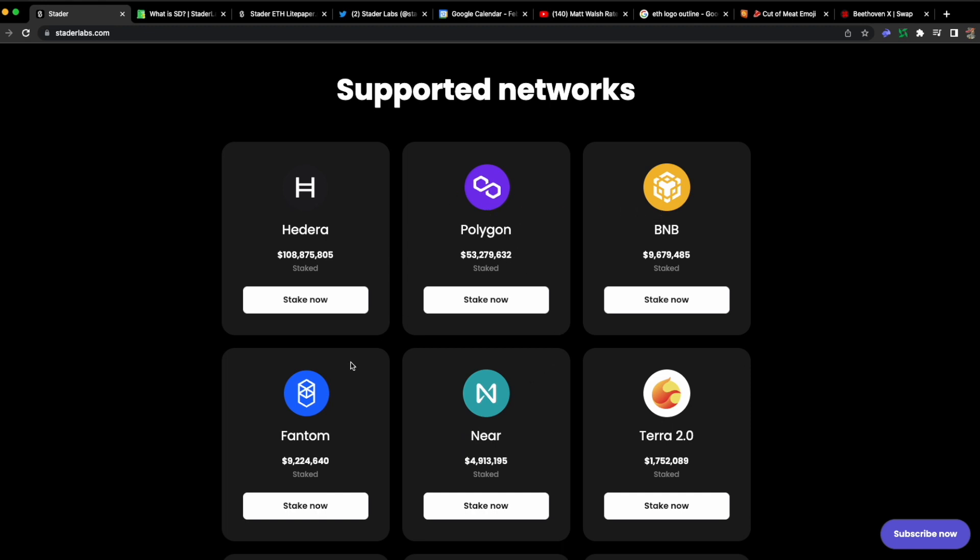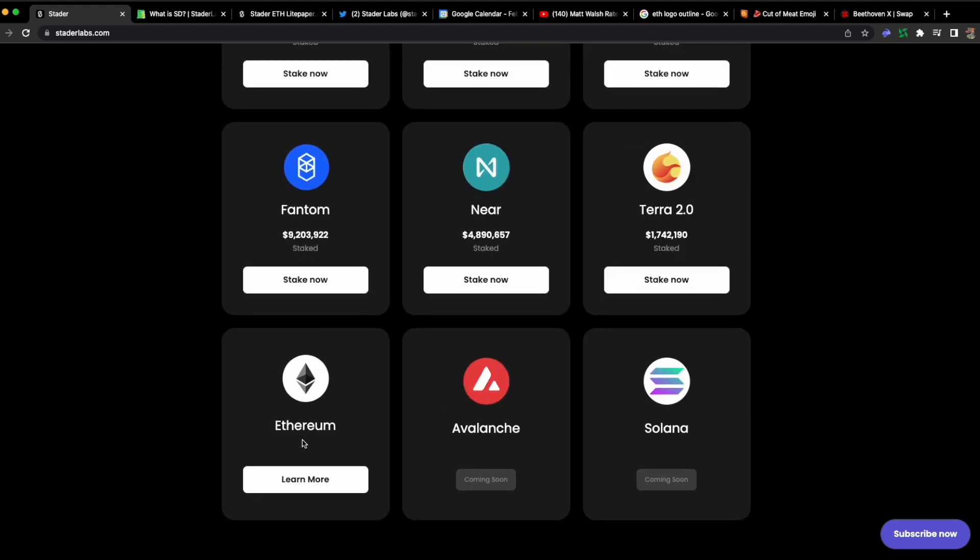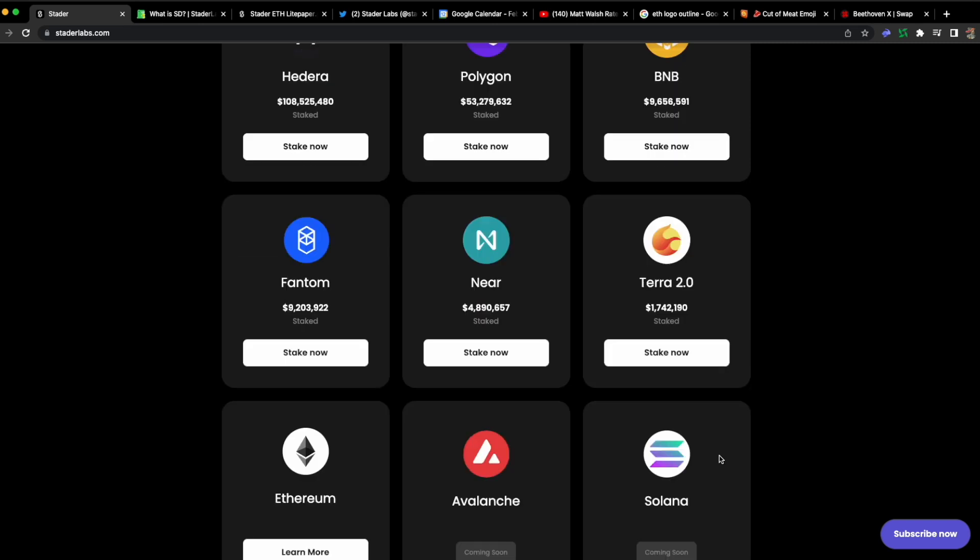You can get staked Matic, staked BNB, staked Fantom, Near, Terra 2.0. Ethereum is either live or coming soon — it says 'learn more' rather than 'stake now.' Avalanche and Solana are coming soon.